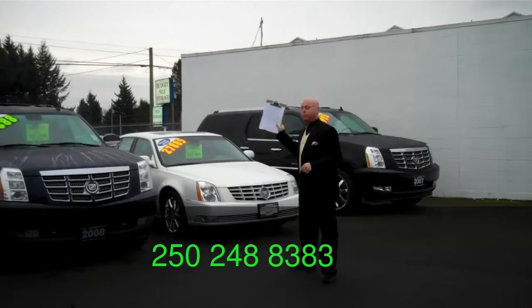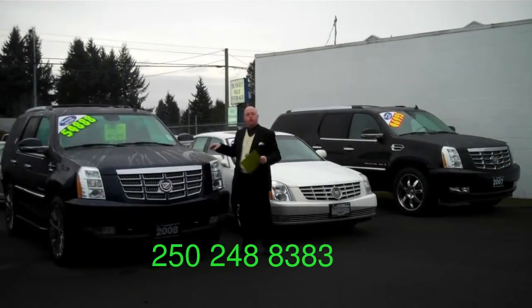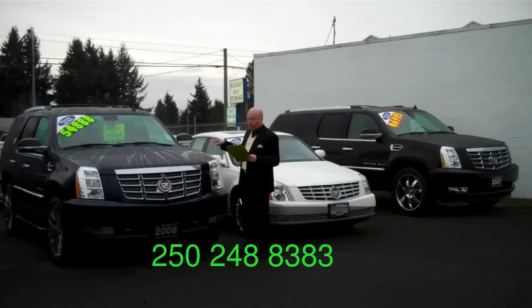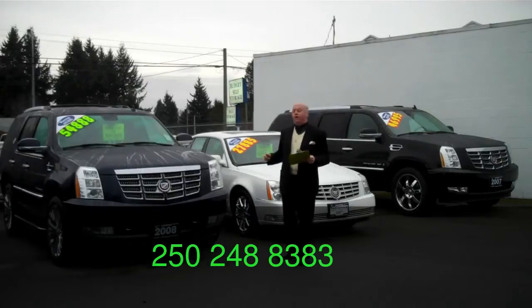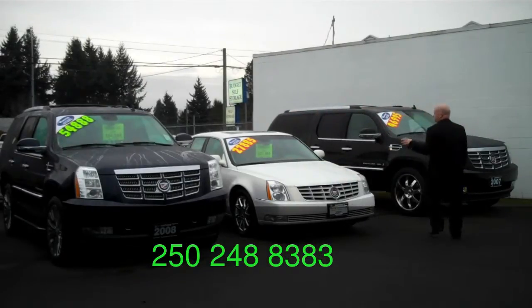Right out of the bat, look at this one — beautiful. 2008 Escalade. You can't see it as well right now because it's pretty cold out. Pearl blue, gorgeous color, tan interior. This bad boy, only 54,000 kilometers — $54,888. Gorgeous car to have under the tree. One of my personal favorites.